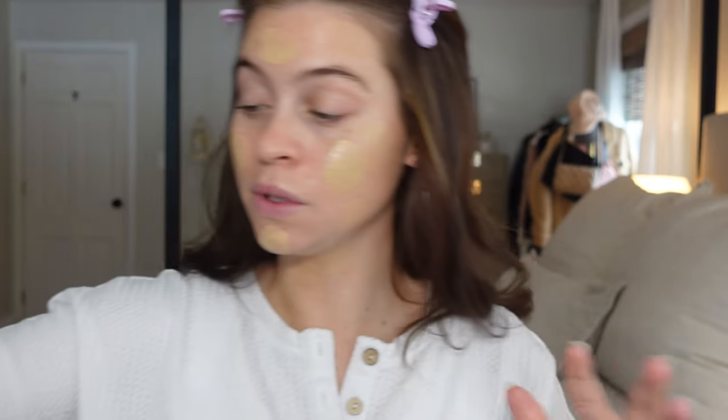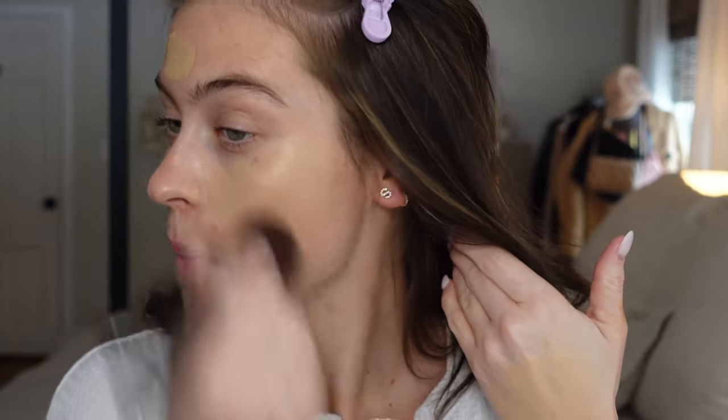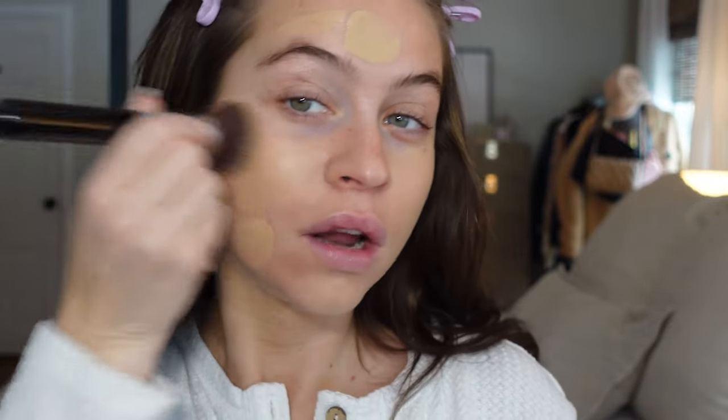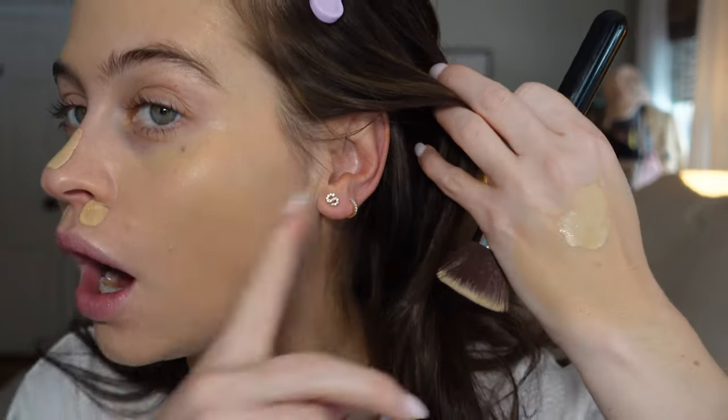I'm going to use a good old flat kabuki — it's pretty dense, this is from Sigma. We're just going to start pressing this into the skin. First immediate impression: wow, I don't know how it's doing that but it is giving me a luminous matte finish — I am a believer. I need a teeny bit more. I didn't get my nose at all, so I'll do a touch more, blending both shades to keep the color consistent.